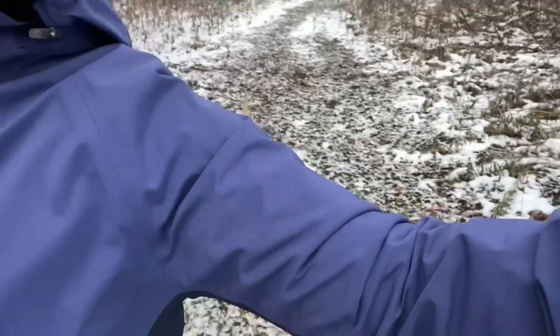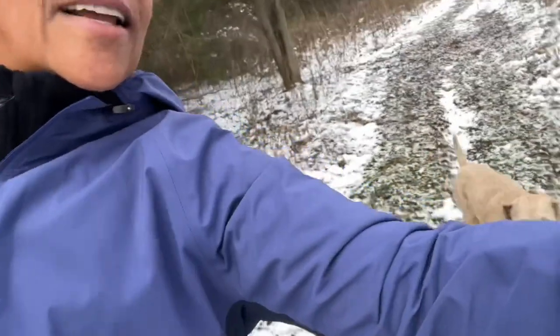Today it's negative six Celsius, feels like negative 13 with the windchill, so it's pretty cold out. Rufus has a haircut so I didn't really want him to come today, but he really wanted to come. There he is — where are you, Rufus?